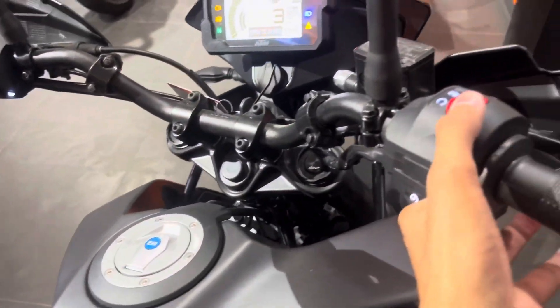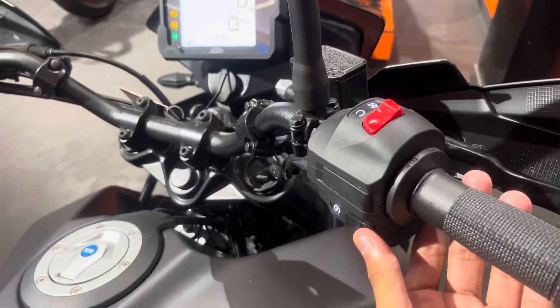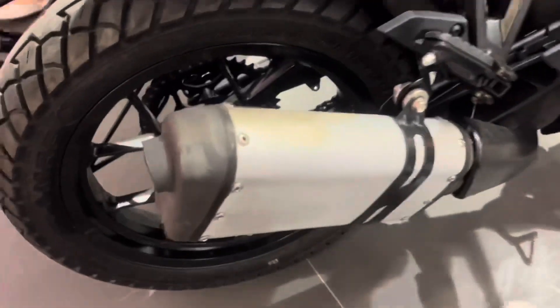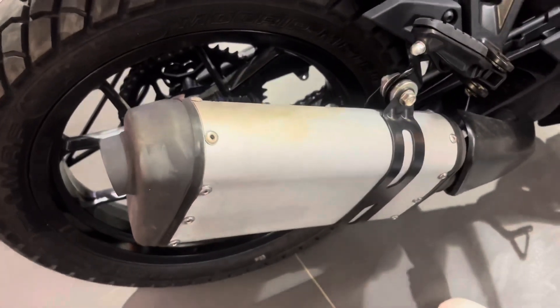Now I'm going to let you listen to the exhaust note — let's hear how the exhaust sound is.